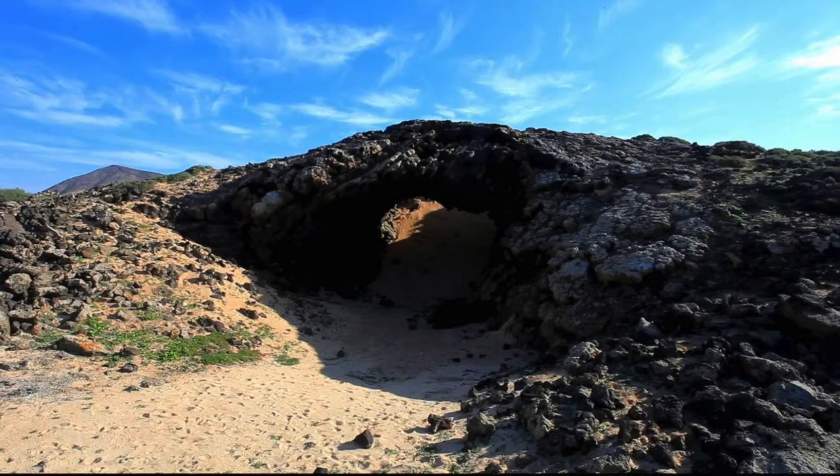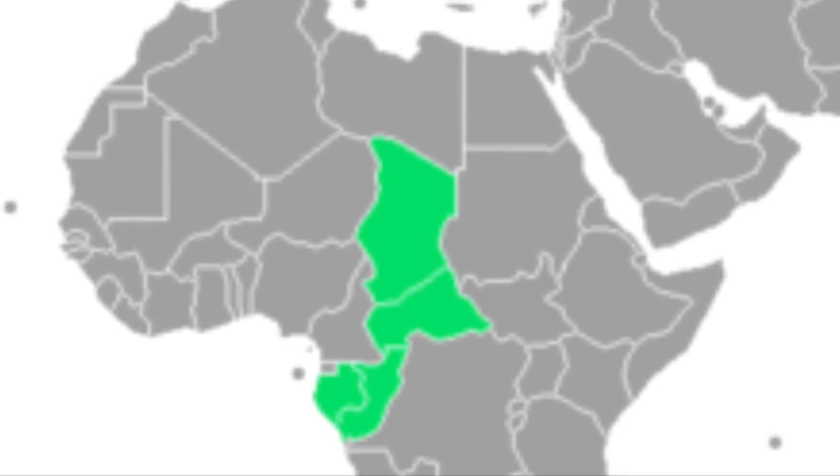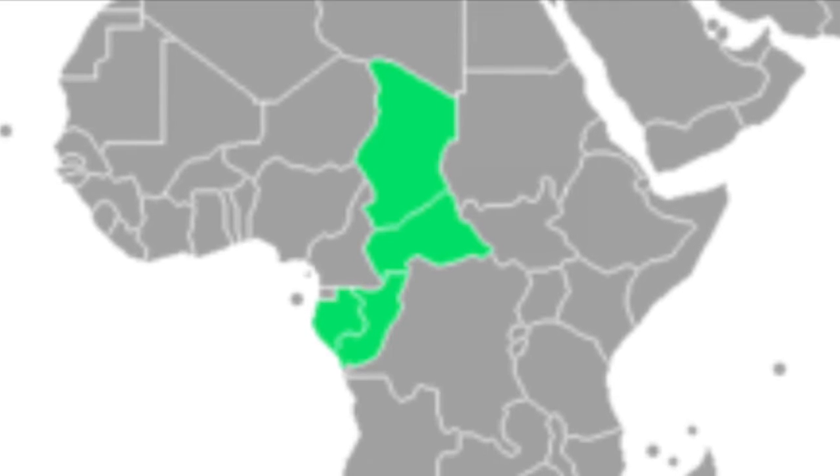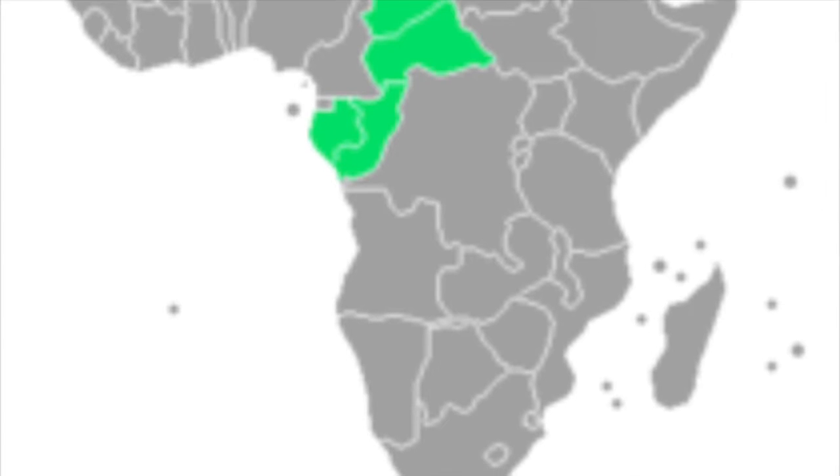Otra razón para que se considere una especie condenada a la extinción es ser un invertebrado troglobio. Eso significa que lleva vida obligatoriamente cavernícola, debido a las adaptaciones que ha desarrollado para vivir en dicho ambiente.